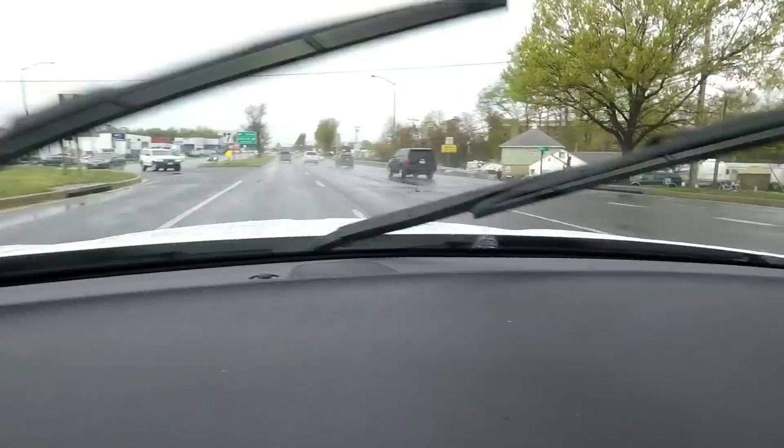Alright guys, I'm getting closer to the dealership and as you can see it's still terrible out here, still raining. Hopefully it clears up once I get the wheels on so you guys can really see how the wheels look. If not, I'll just continue this video the next day so you can see the car cleaned up.